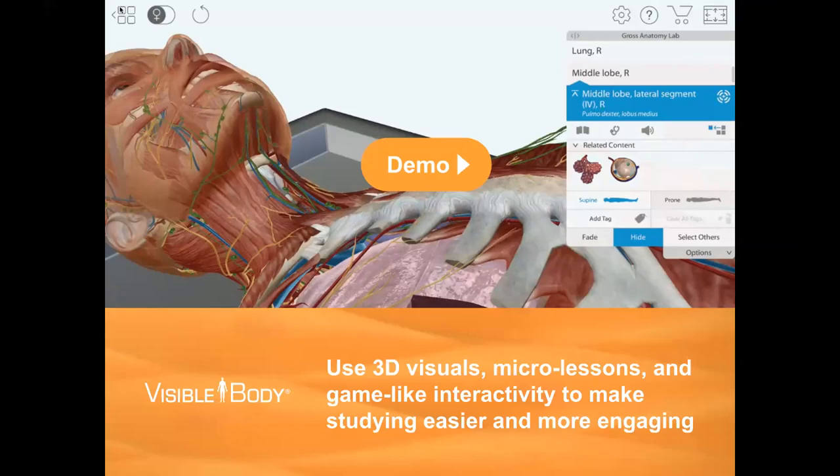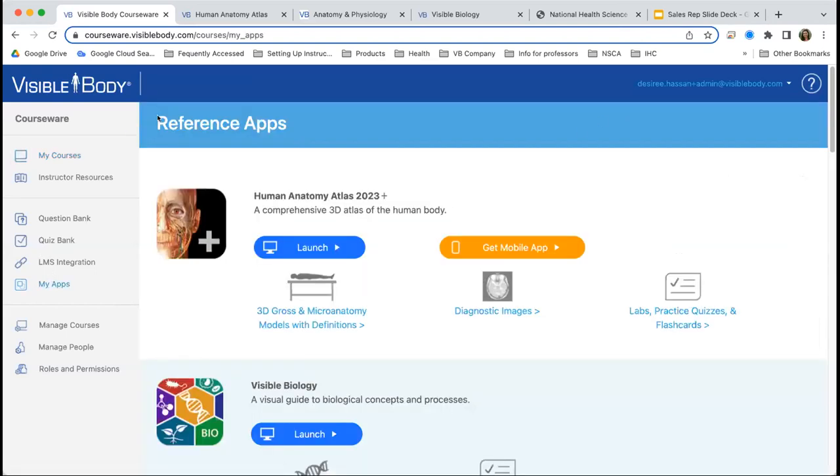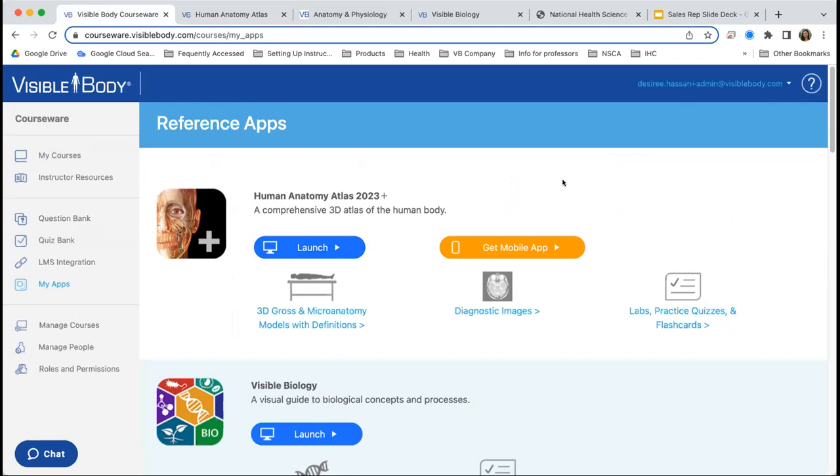I'm going to switch now to my Courseware page and give you a quick demo of our platform. This is the My Apps page in Courseware, which is accessible both on the web and on mobile devices. You can launch our apps right here and it will load the app in a new tab on your PC. Courseware is our learning management system where you can create courses, assignments, and we have a question bank and quiz bank with graded quizzes, lab activities, flashcards, and 3D presentations.